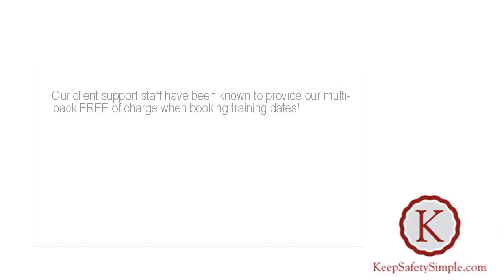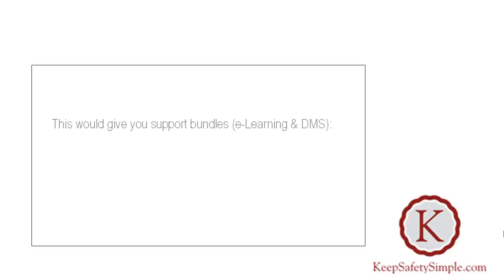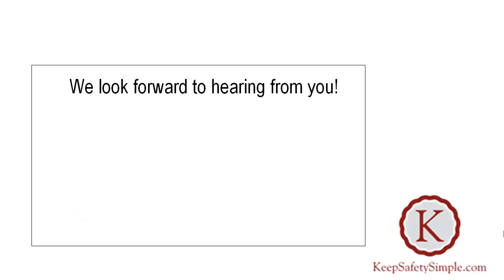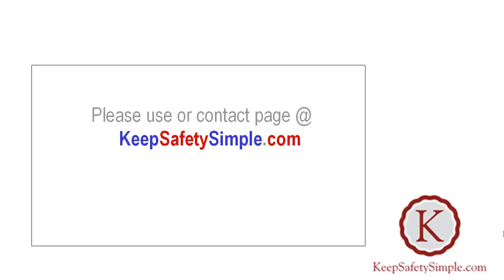Before we go, our client support staff have been known to provide a multi-pack free of charge when booking training dates. This would give you support bundles — that's e-learning and desktop management systems — for health and safety, DSE workstations, fire marshal and fire safety, and manual handling, even when you've just booked one manual handling course with us. We look forward to hearing from you. Please use our contact page at KeepSafetySimple.com. Thanks for watching.